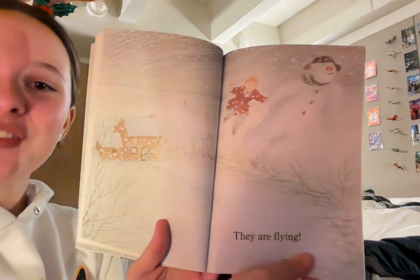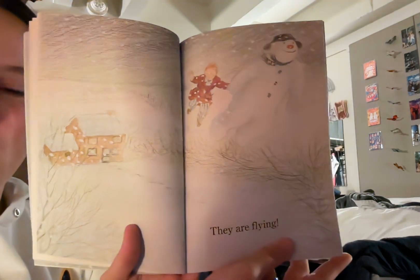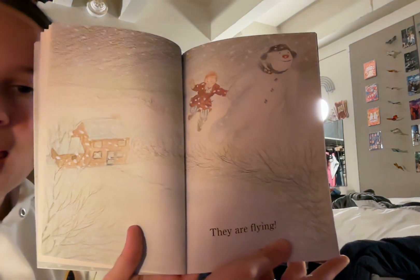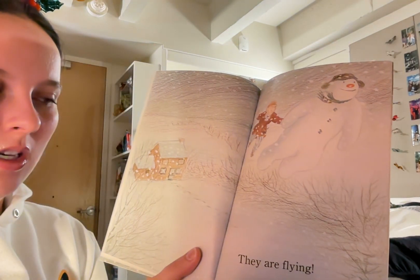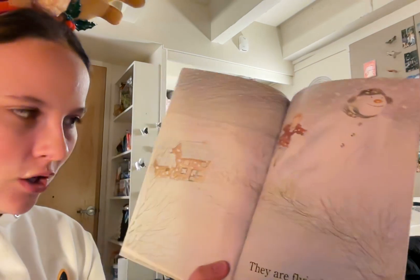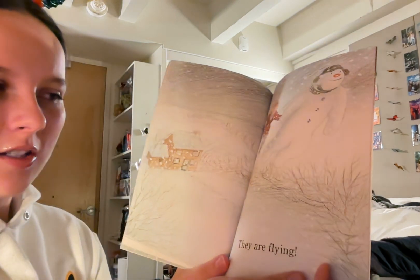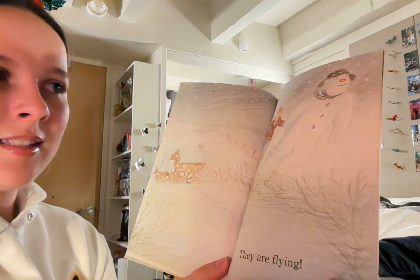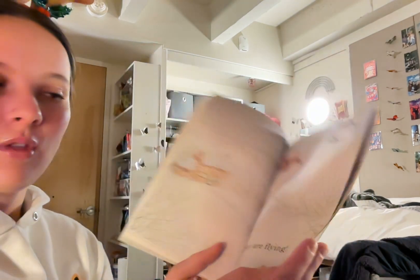They are flying! Now James and the snowman are so high in the air that James' house — which is brown with some green windows and a green door and a little maybe garage or shed next to it with snowy roofs — is getting smaller and smaller in the background. Now all we can see is just a snowy forest and the snowman and James flying through the night sky.